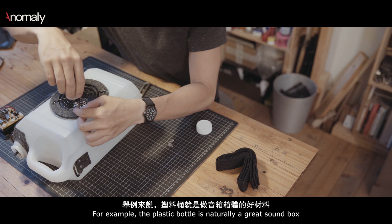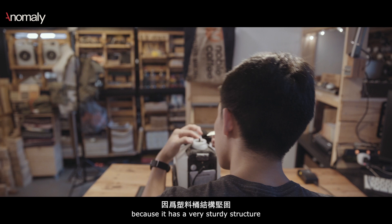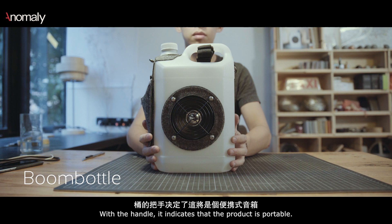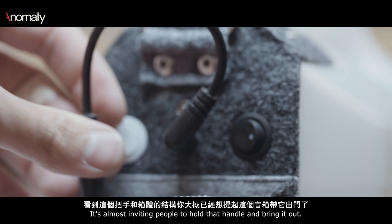For example, a plastic bottle is naturally a great sound box because it has a very sturdy structure and the internal volume inside is very big. With the handle, it indicates that the product is portable. It's almost inviting people to hold that handle and bring it out.